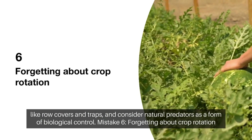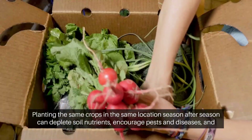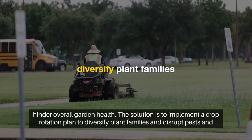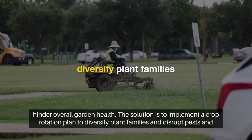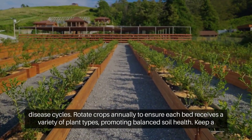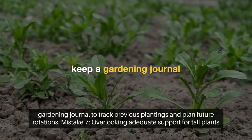6. Forgetting about crop rotation. Mistake: Planting the same crops in the same location season after season can deplete soil nutrients, encourage pests and diseases, and hinder overall garden health. Solution: Implement a crop rotation plan to diversify plant families and disrupt pest and disease cycles. Rotate crops annually to ensure each bed receives a variety of plant types, promoting balanced soil health. Keep a gardening journal to track previous plantings and plan future rotations.